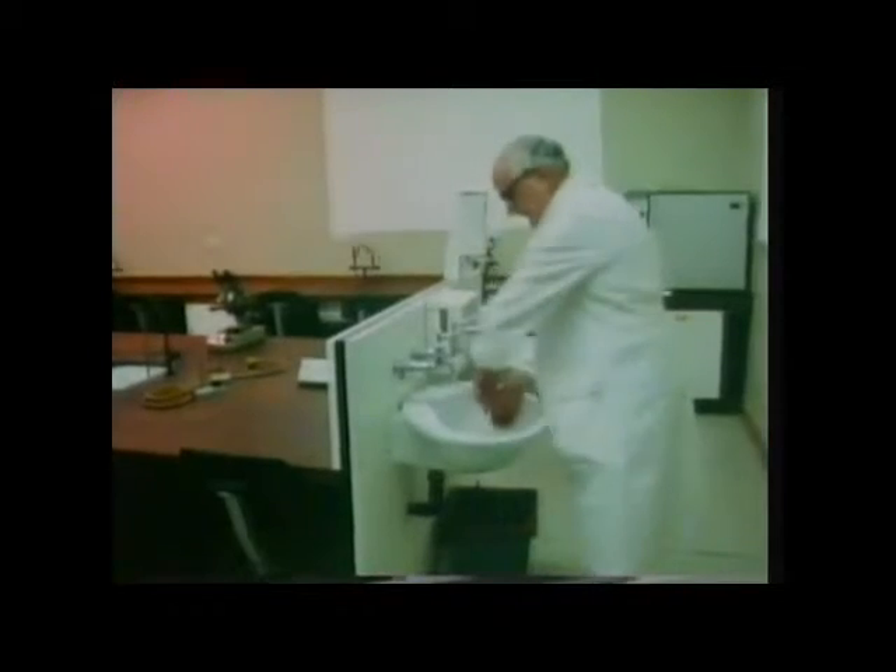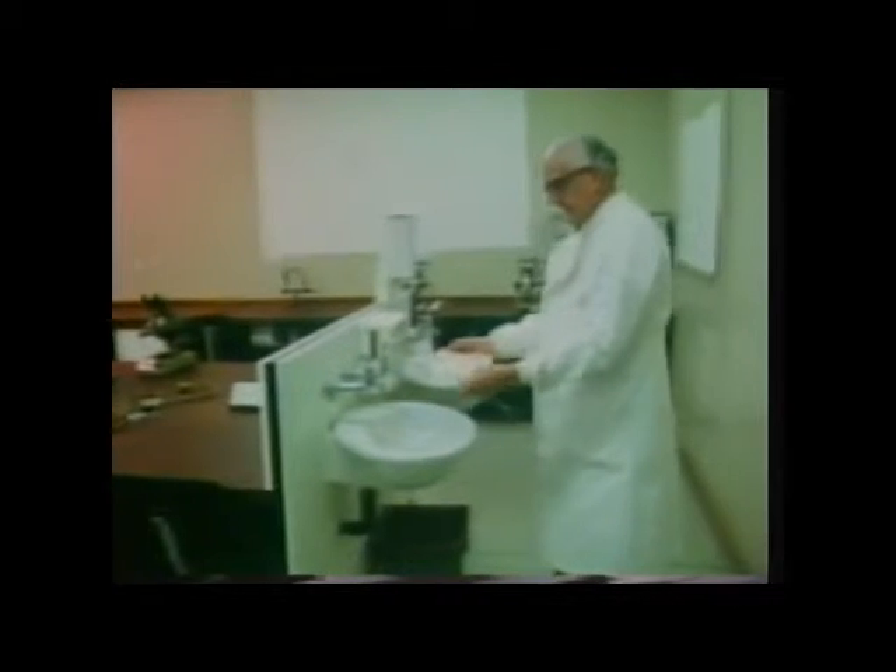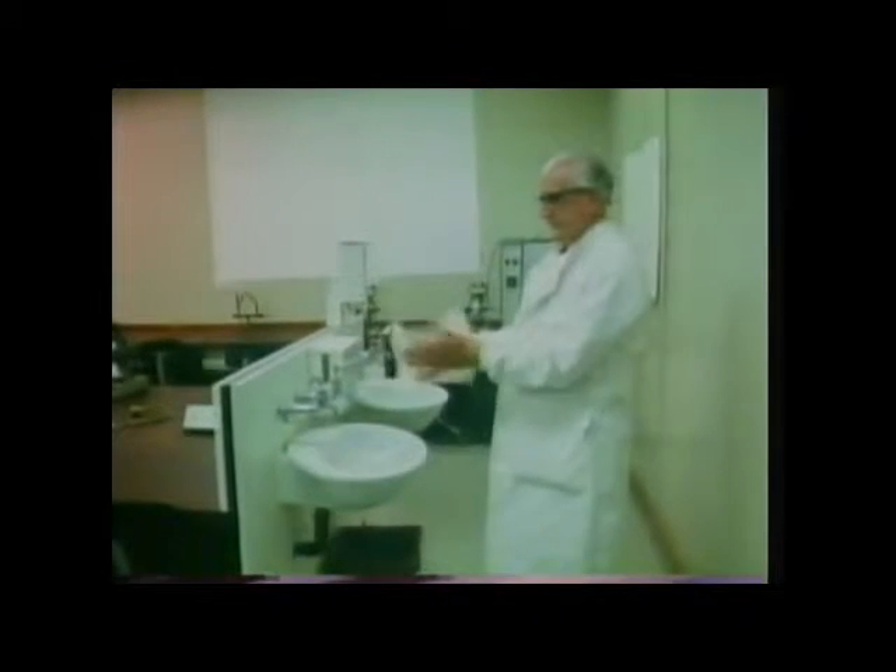Now he's washing his hands really thoroughly, and he'll dry them on a clean paper towel, not on a used towel which may already be carrying a large number of bacteria. This time you can see that there were far fewer bacteria on his fingers — less than about 10 on each, since only about 10 colonies have grown on each fingerprint.